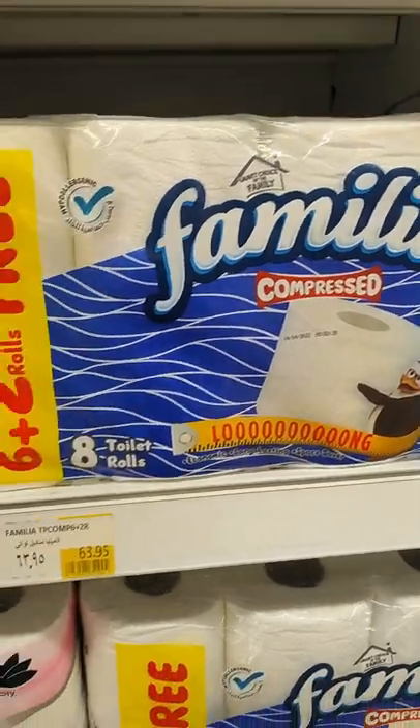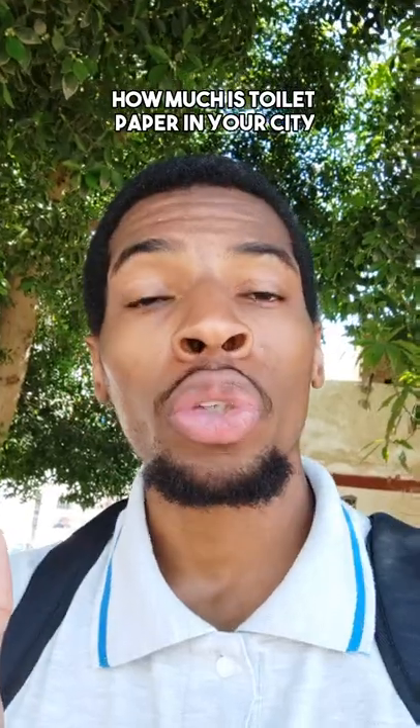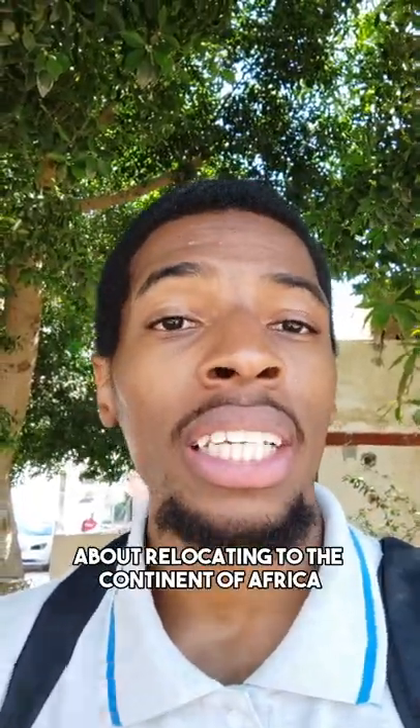This brand is going for $3.39 or 64 Egyptian pounds. How much is toilet paper in your city? If you're curious about relocating to the continent of Africa, click the link in the bio.